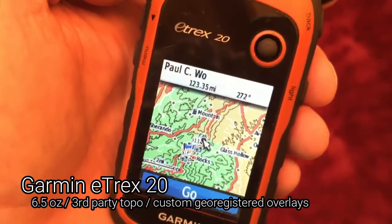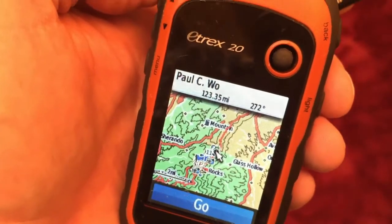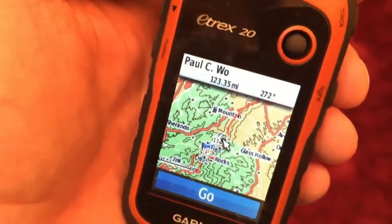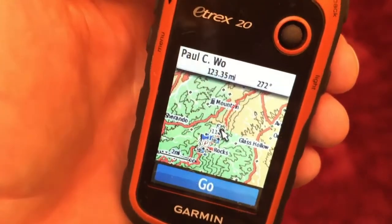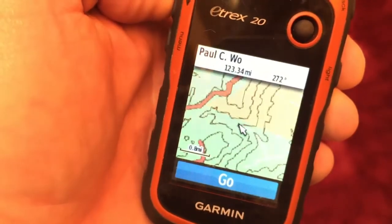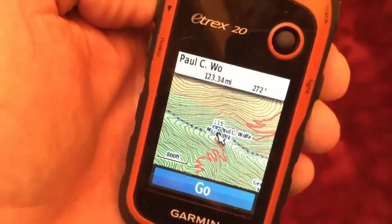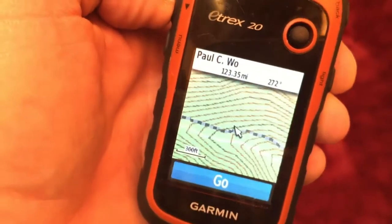This is my GPS, my eTrex 20. I bring it on almost every hike. On a pair of AA batteries I can track where I've been for about 24 hours. I've uploaded third-party topographic maps from GPS File Depot, as well as data points for the entire Appalachian Trail - all the shelters, relevant parking areas, and other navigational aids. It's really helpful for my Appalachian Trail section hikes. I take all the data I collect and store it on my computer so I know where I've been and what pieces of trail I've hiked.